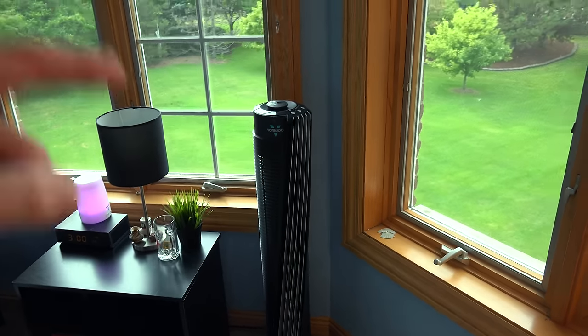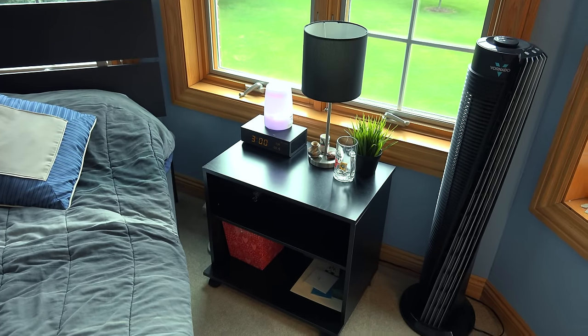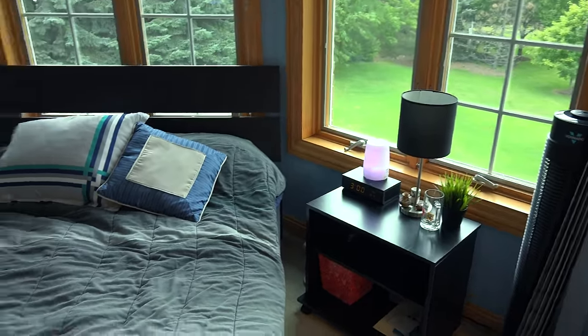I have my Vornado tower fan over here — I did a review on that. And nothing really too special over here, just a desk lamp.